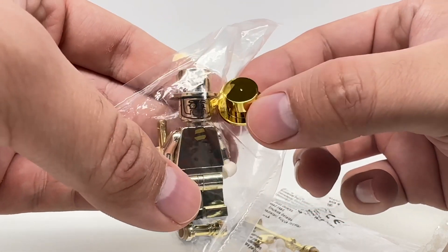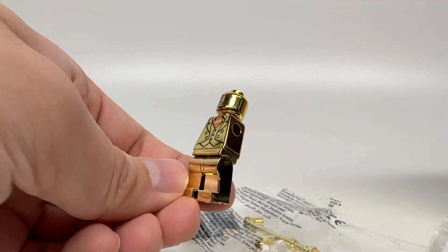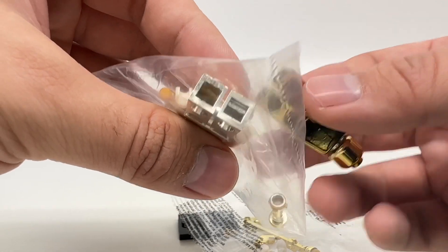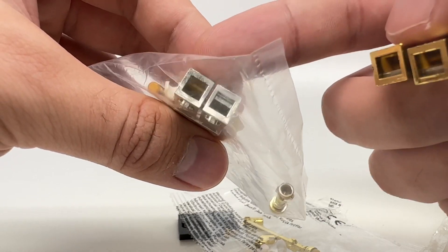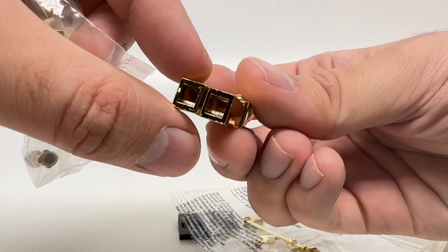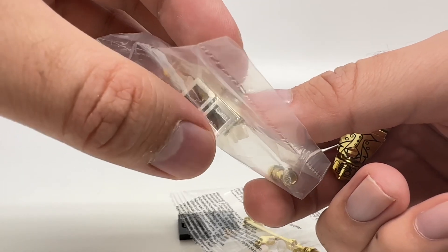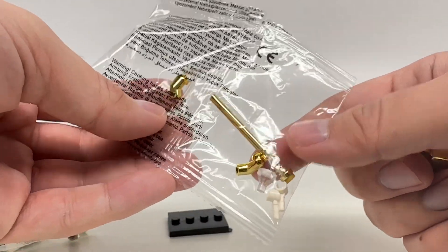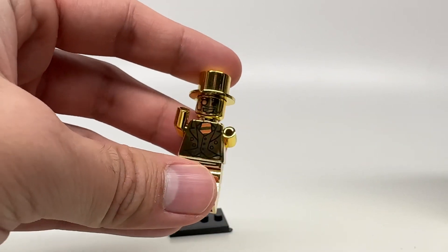There are even little black specks on the bootleg hat — kind of gross. For the inside of these pieces, the official Mr. Gold has a brownish interior in part, with some gold paint applied. The bootleg is oddly more consistent on the inside, but the official version shows slight color inconsistency between the legs. This bootleg doesn't even have its hands or arms attached. And Mr. Gold's hat doesn't even fit on his head properly.